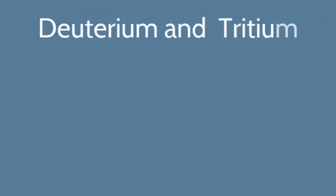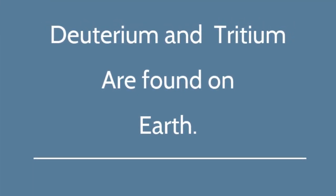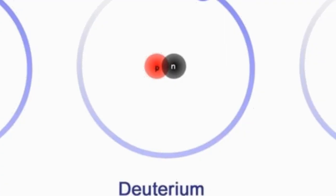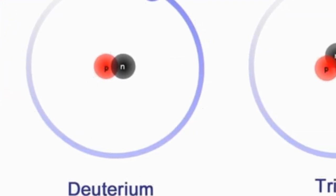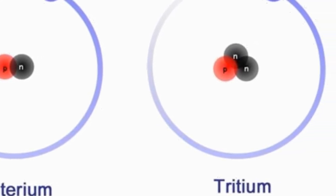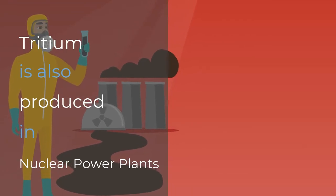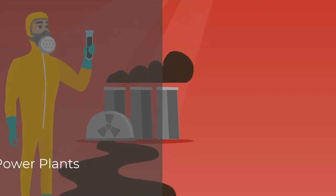The isotopes of hydrogen used in fusion reactors are found on Earth. Deuterium is found in water. Tritium is a radioactive form of hydrogen found in very small amounts in groundwater. Tritium is also a byproduct of the production of electricity by nuclear power plants, so fusion reactors will help remove this radioactive waste.